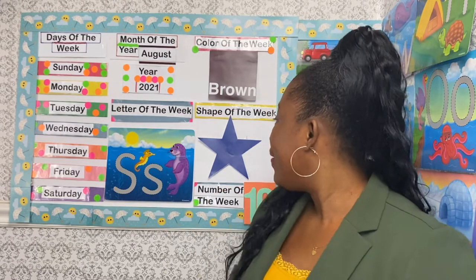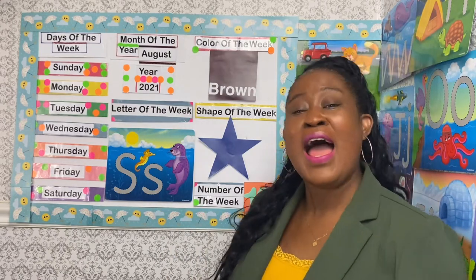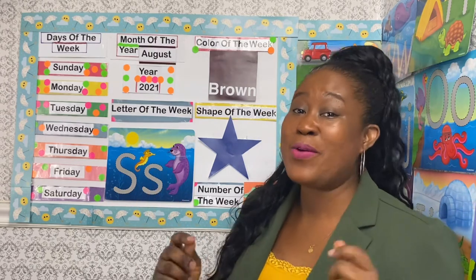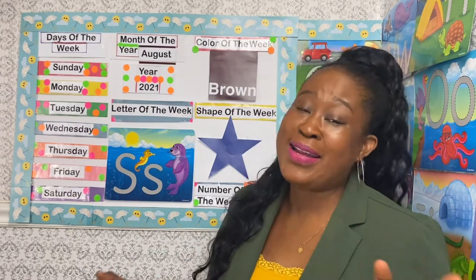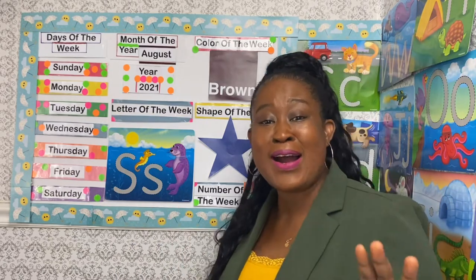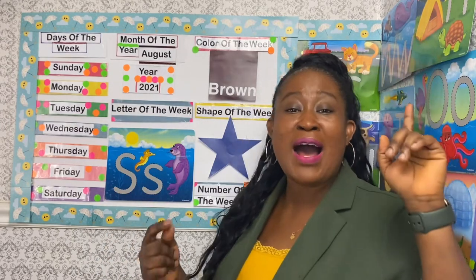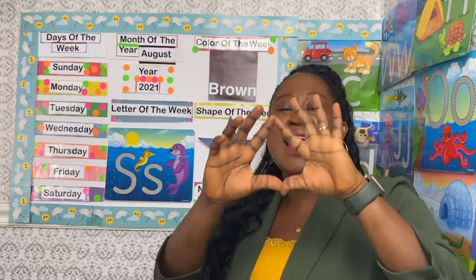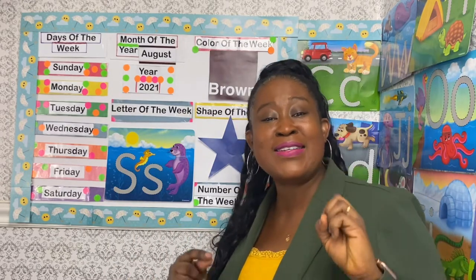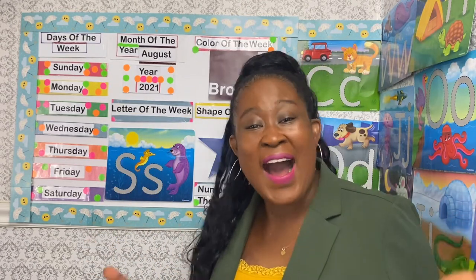Let's move on to the shape of the week. Can we sing that Twinkle Twinkle Little Star song? One, two, three — Twinkle twinkle little star, how I wonder what you are. Up above the world so high, like a diamond in the sky. Twinkle twinkle little star, how I wonder what you are.